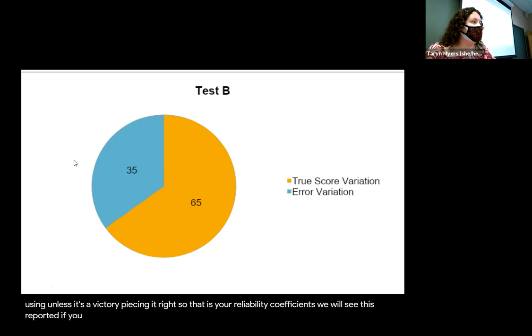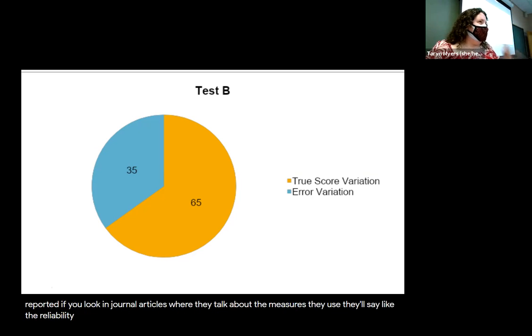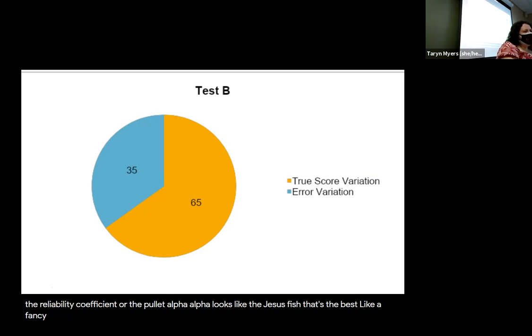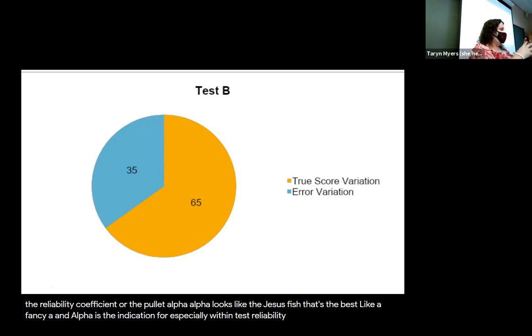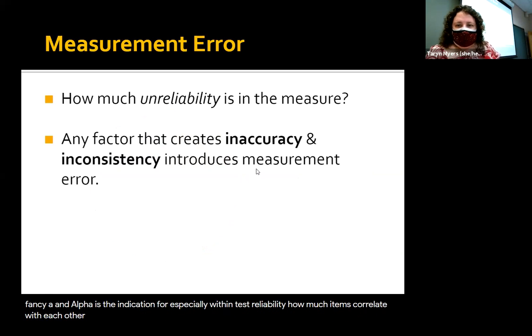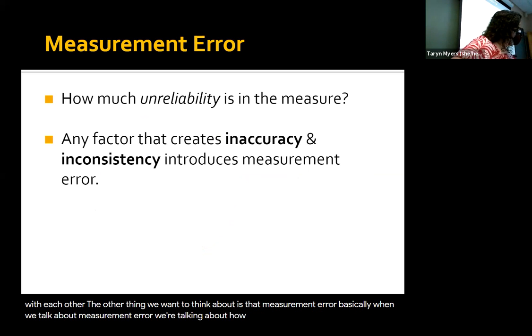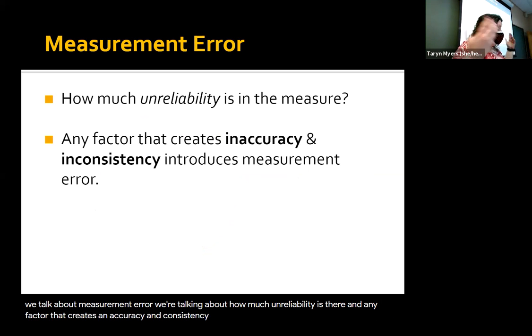That is your reliability coefficient. You'll see this reported in journal articles where they talk about the measures they use — they'll call it the reliability coefficient or they'll call it alpha. Alpha looks like a Jesus fish or like a fancy A. Alpha is the indication for, especially within-test reliability, how much those items correlate with each other. Measurement error is essentially how much unreliability there is. Any factor that creates inaccuracy, inconsistency, or error can introduce what we call measurement error.